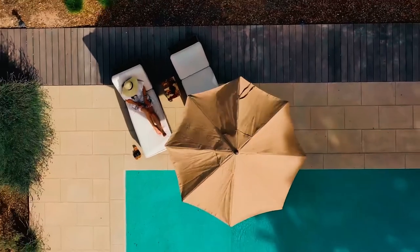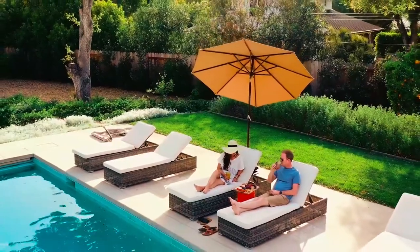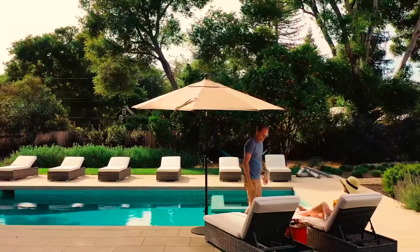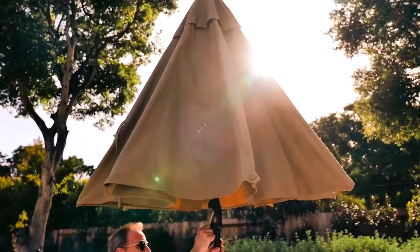The canopy has three layers and is vented to provide efficient heat exchange. The pole and arms are heavy duty, so you can bank on this patio umbrella to serve you for many years. Unfortunately, this umbrella doesn't include a base, but it works great and is an investment you don't want to pass up.